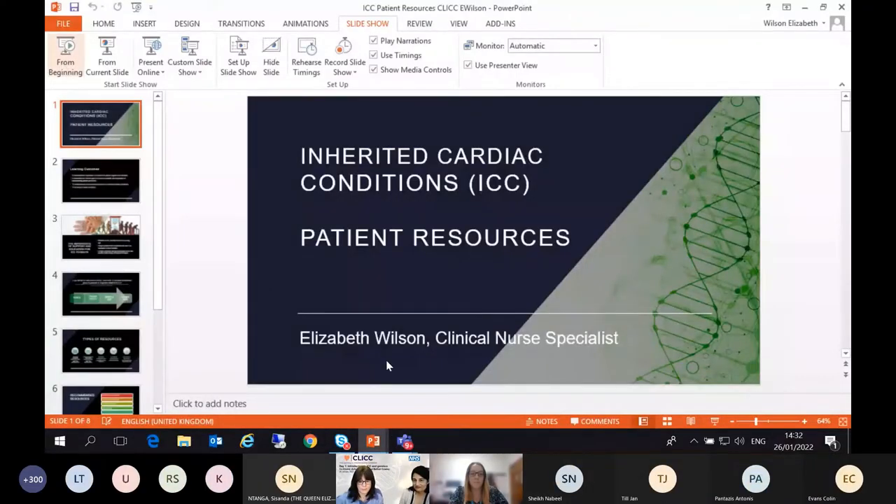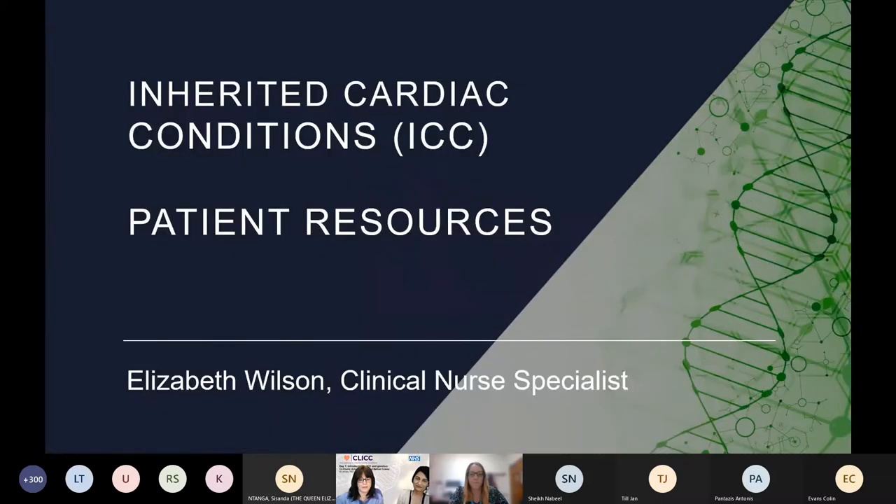Our guest speaker for our final session before the panel discussion is the lovely Liz Wilson, who is a clinical nurse specialist at King's College Hospital. She's put together a really valuable talk on the benefits of patient resources, and will hopefully signpost us all to some of those. So, Liz, over to you.